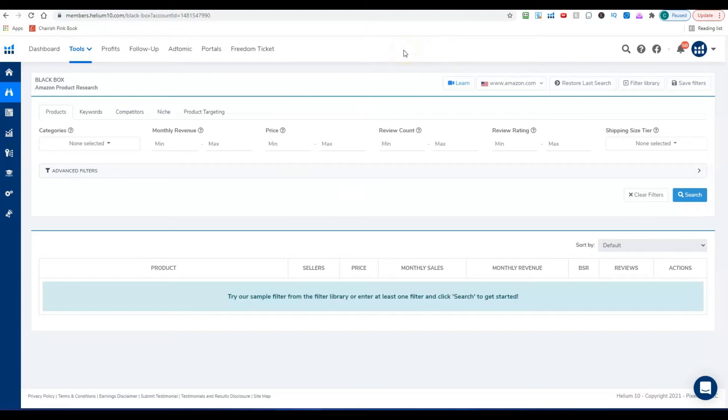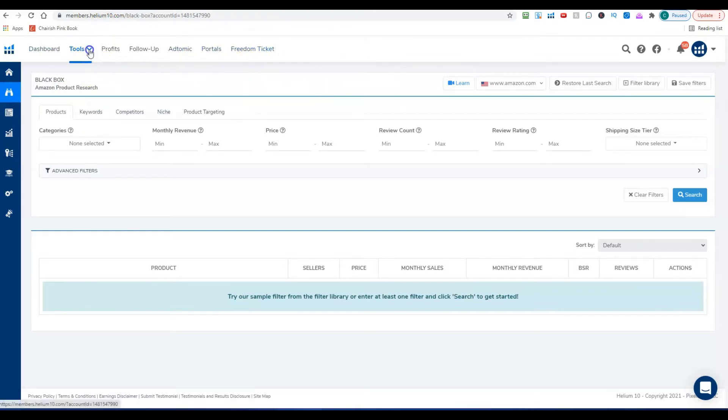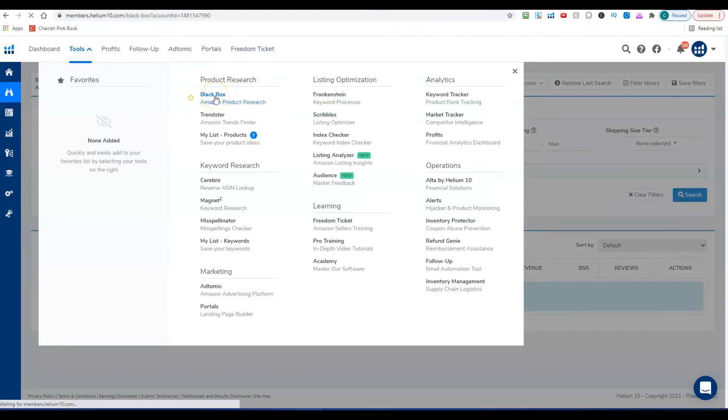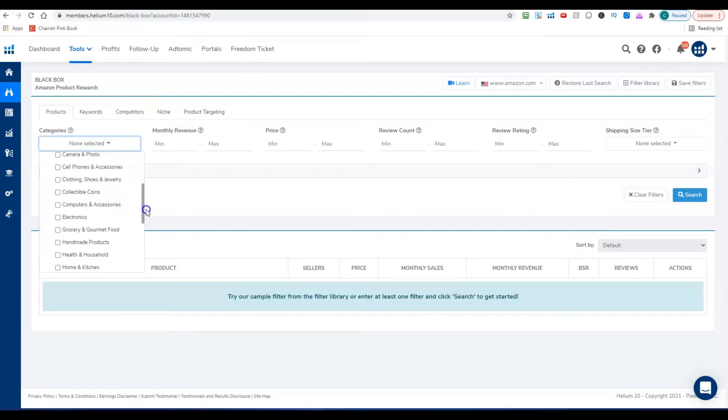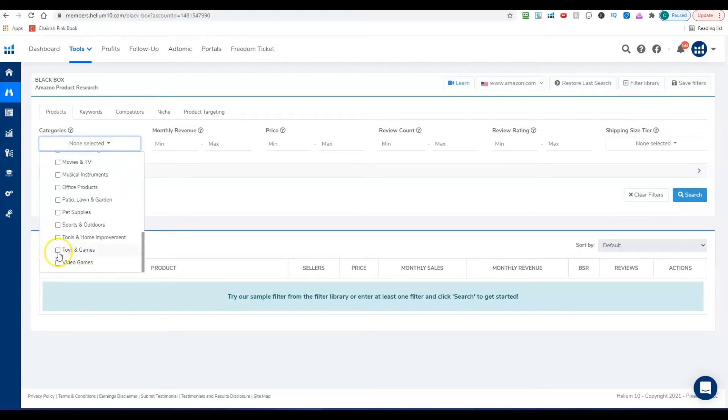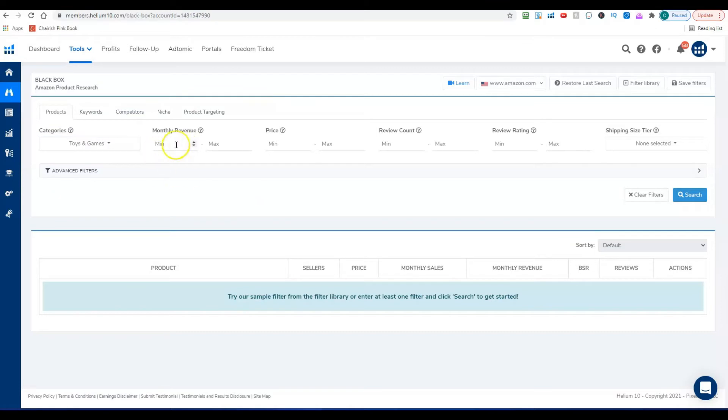Once you have Helium 10, go to Tools, then under Product Research click on Black Box — that's their product research tool. I'm going to pick a category: I'll start with Toys and Games. For monthly revenue, I'm looking for a minimum of $5,000 a month, because generally my margins run around 20% after all expenses, so I want to make at least $1,000 a month on any product I launch.